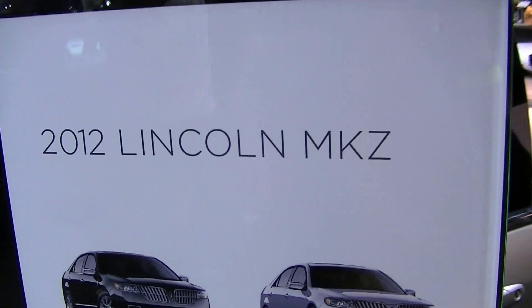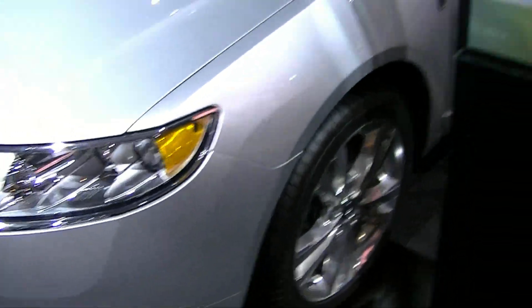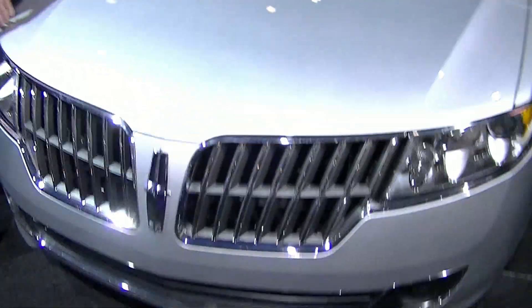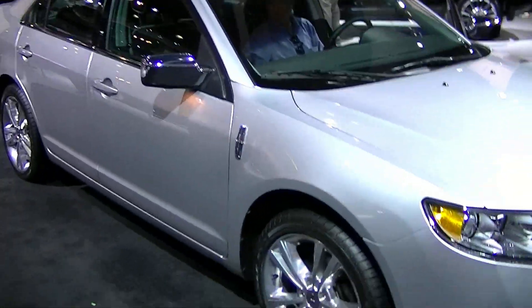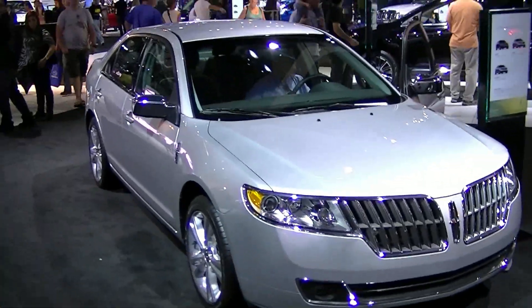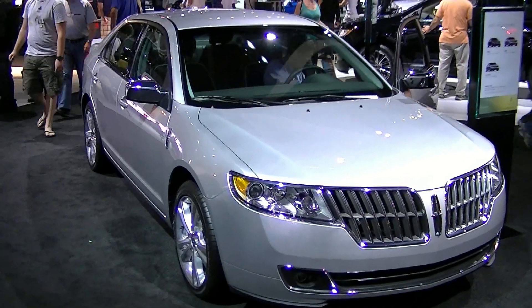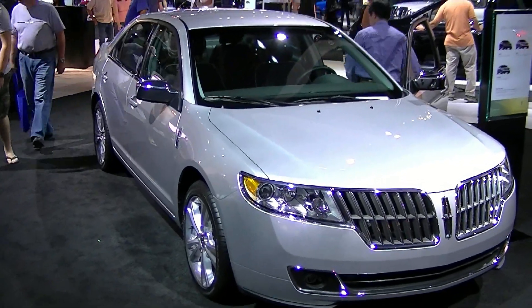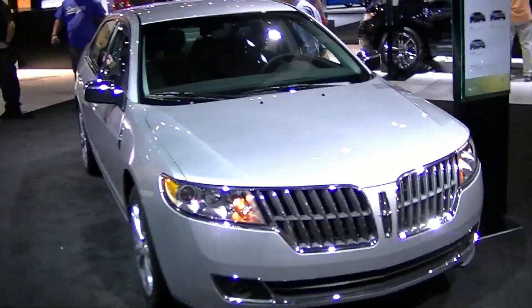2012 Lincoln MKZ. We took it for a ride. Pretty cool car, hybrid. Electric up to 47 miles an hour, and gas if you're going faster than that. Pretty peppy too when you step on the gas. There's a little bit of a lag, but once you get past the lag it gets up and goes. You can get good gas mileage or terrible gas mileage depending on how you put your foot down.